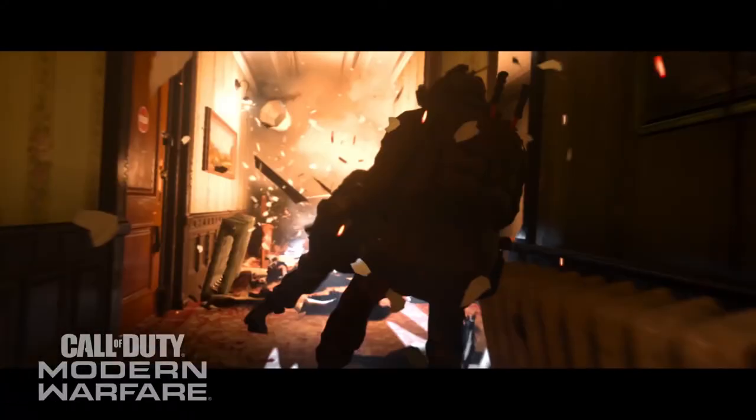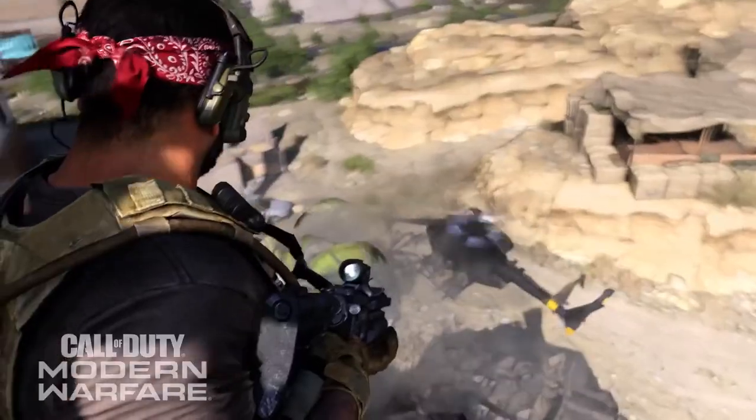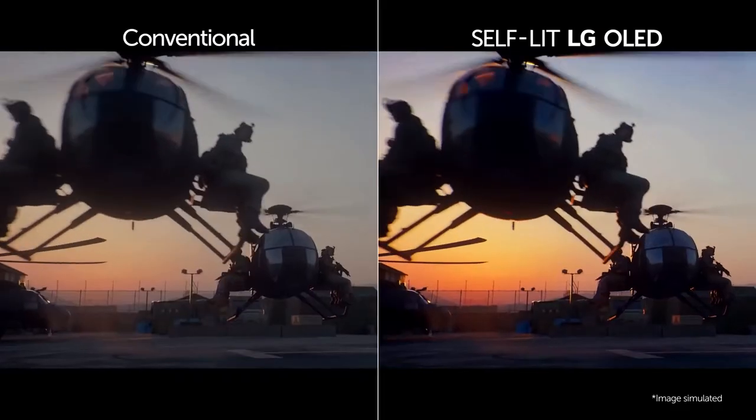Turn up your HDR gaming experience. The high dynamic range isn't just for movies — HDR gaming drops players right into the action for a new level of immersive gaming. LG has joined some of the biggest developers and tech companies in gaming to ensure the best HDR gaming experience.